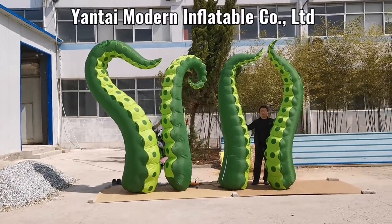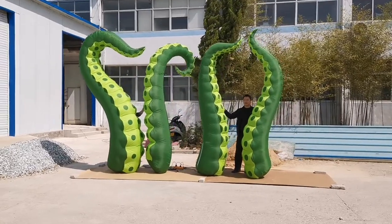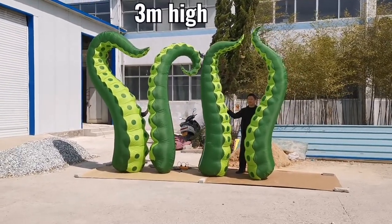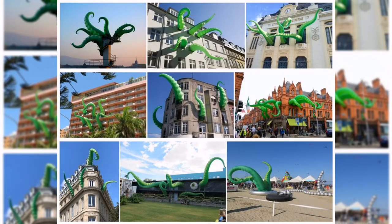Welcome to Yantai Molding Inflisible Comet Limited. These tentacles in this video are 3 meters high. They are widely used for roof decoration, building decoration, windows decoration, and music files or stitch decoration.